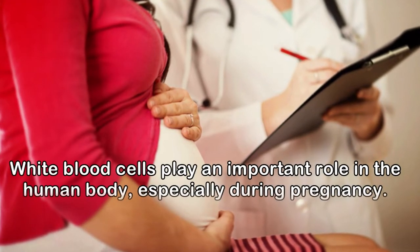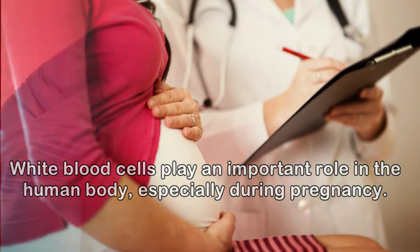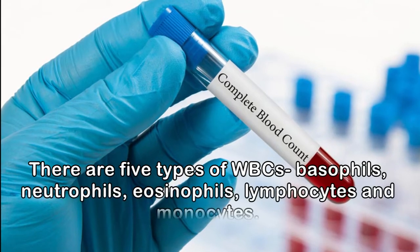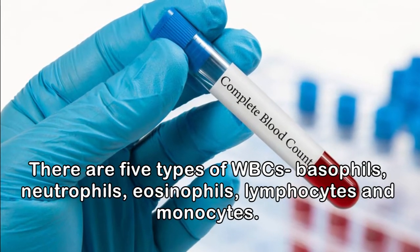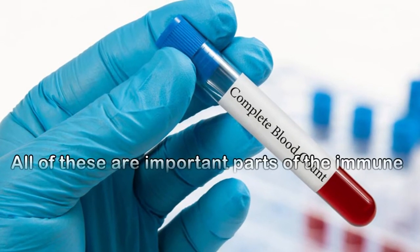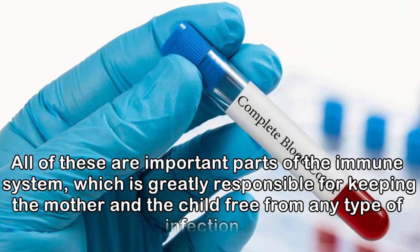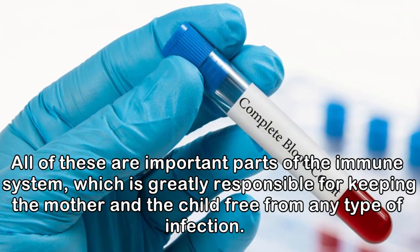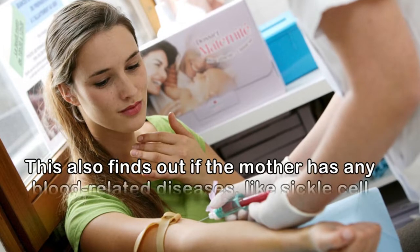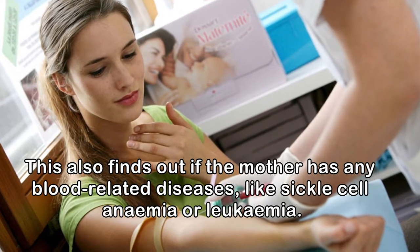White blood cells play an important role in the human body, especially during pregnancy. There are five types of WBCs: basophils, neutrophils, eosinophils, lymphocytes, and monocytes. All of these are important parts of the immune system, which is greatly responsible for keeping the mother and the child free from any type of infection. This also finds out if the mother has any blood-related diseases, like sickle cell anemia or leukemia.